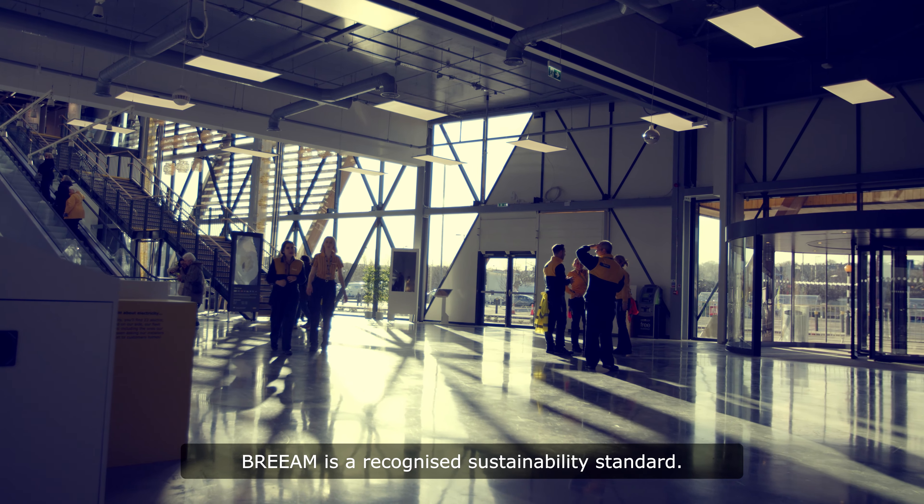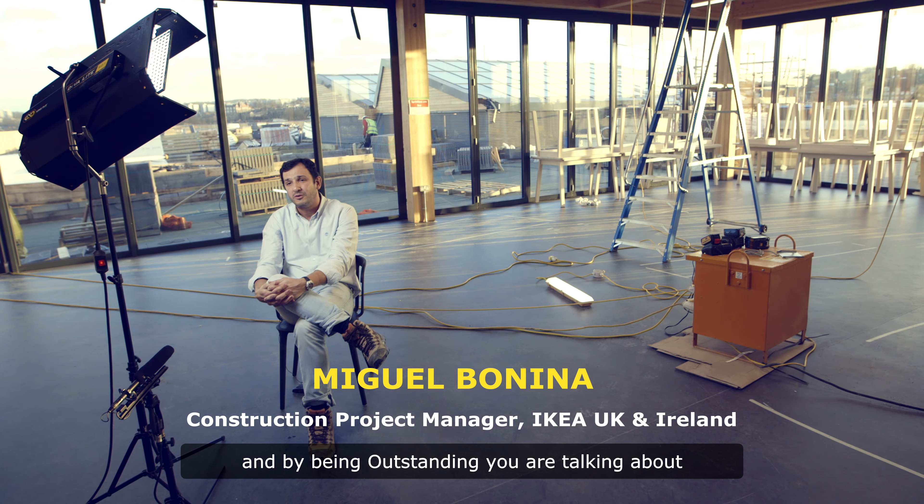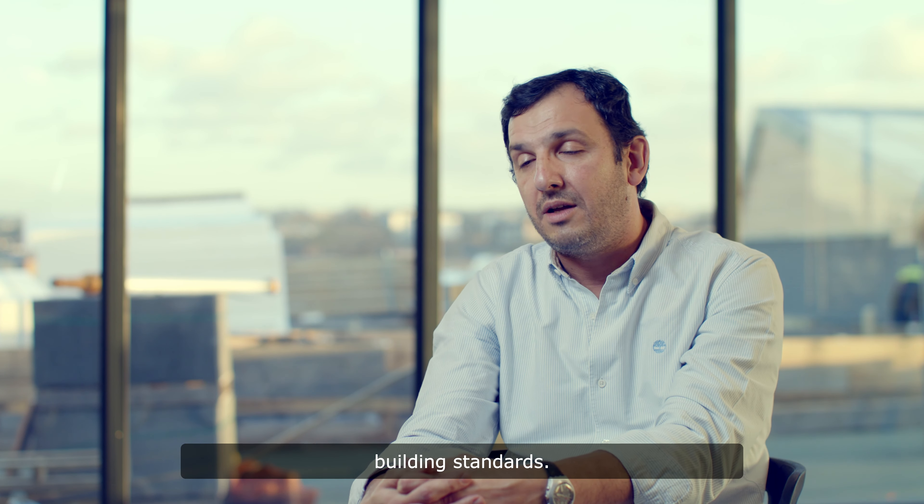BREEAM is a recognised sustainability standard. We are IKEA and we all like challenges, so why not try for outstanding — and by being outstanding you are talking about the highest classifications of building standards.